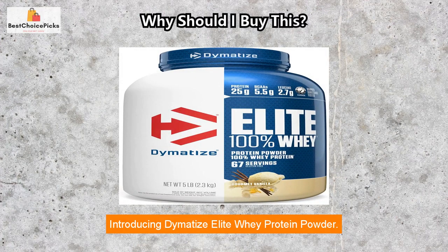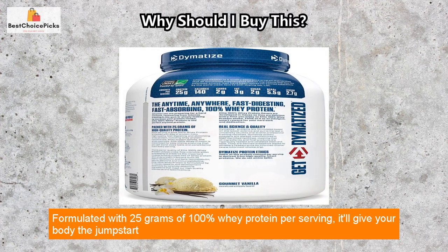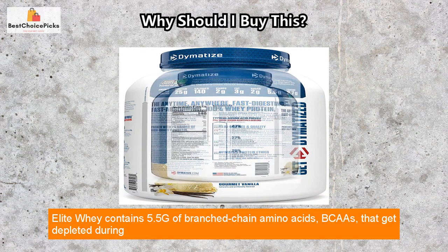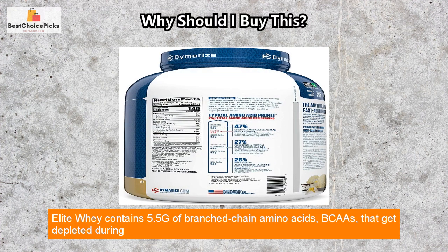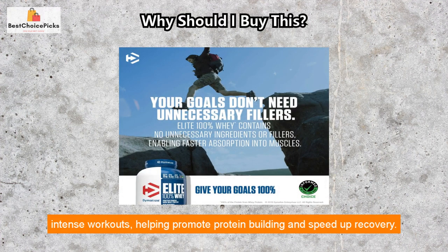Introducing Dymatize Elite Whey Protein Powder, formulated with 25 grams of 100% whey protein per serving. It'll give your body the jumpstart it needs to help you build muscle and recover faster. Elite Whey contains 5.5g of branch chain amino acids, BCAAs, that get depleted during intense workouts, helping promote protein building and speed up recovery.